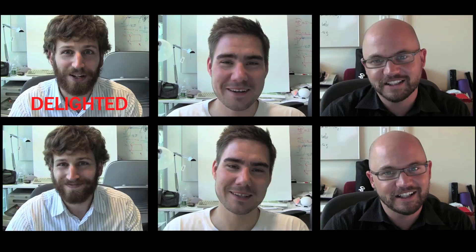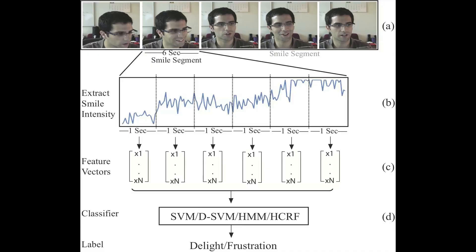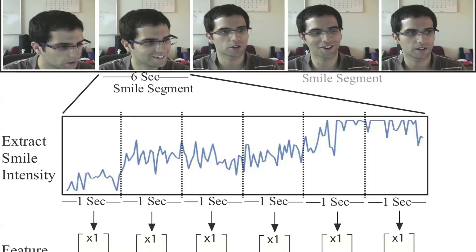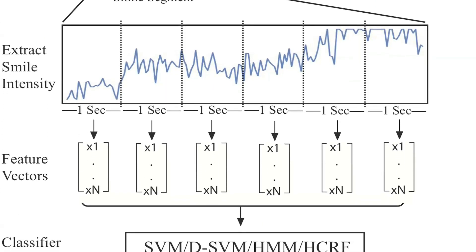For delighted smiles, our algorithms performed as good as humans. However, for frustrated smiles, humans performed below chance, whereas an algorithm performed more than 90%. One possible explanation is that we humans usually zoom out and try to interpret an expression, whereas a computer algorithm can utilize the nitty gritty details of a signal, which is much more enriching than just zooming out and looking at the high-level picture.